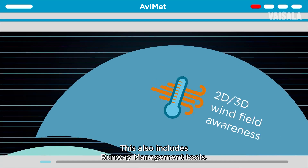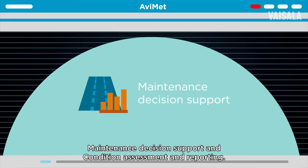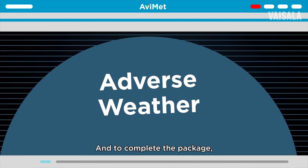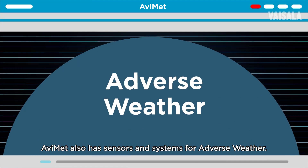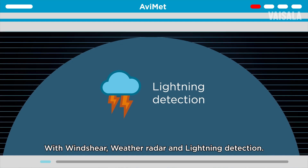This also includes runway management tools with pavement condition monitoring, maintenance decision support, and condition assessment and reporting. Avimet also has sensors and systems for adverse weather, with wind shear, weather radar, and lightning detection.